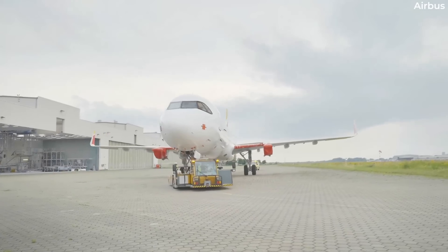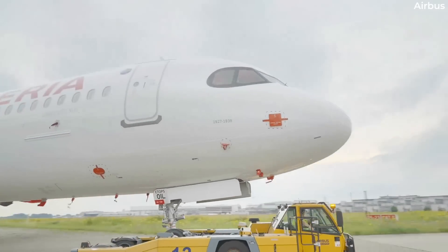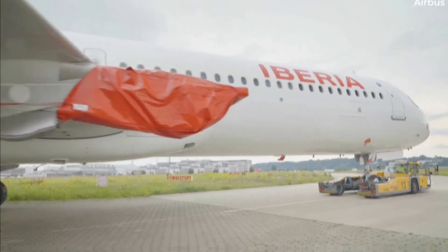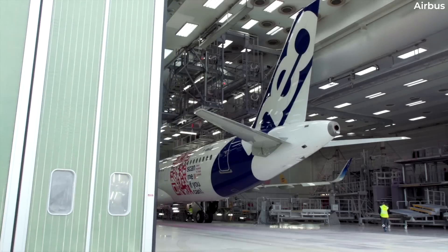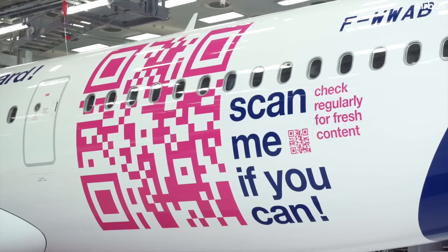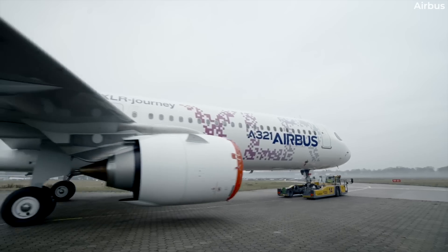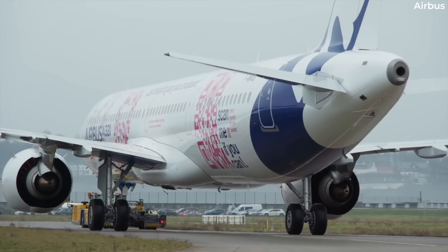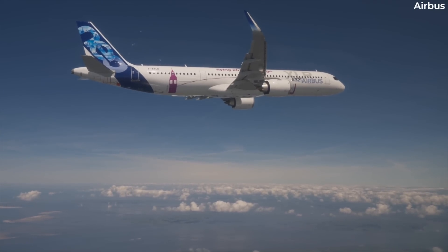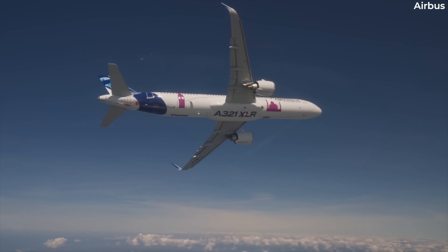It also means very little cargo can be carried. Overall, the XLR is a lower risk option than a widebody, especially in winter. Having far fewer seats per flight enables an airline to have higher frequencies than might otherwise be the case in summer. In the less-demanded winter, a route's frequency can be reduced, helping with loads, fares, and yields.